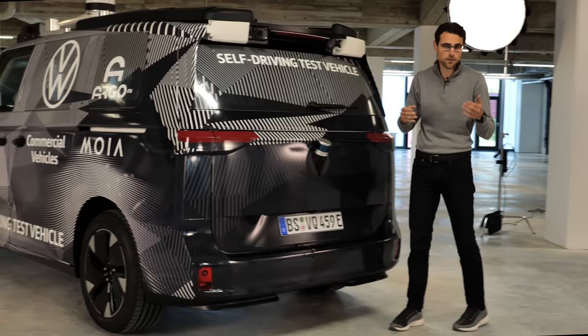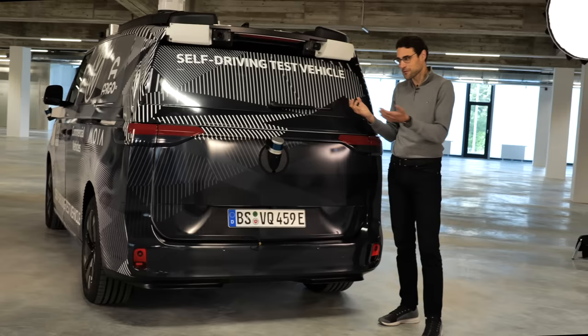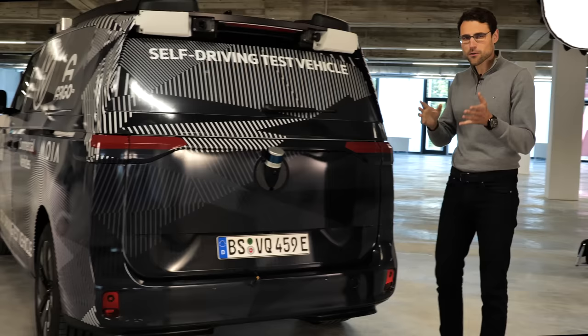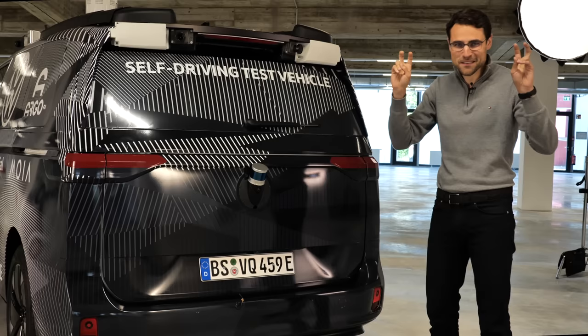The MEB platform is rear-wheel drive, so the base ID Bus will also be rear-wheel drive, giving a sporty driving feeling for this microbus. With the battery sitting low in the floor giving a low center of gravity, rear-wheel drive results in a sporty driving experience. There will also be an all-wheel drive version with an additional electric motor in the front — similar to the ID.4 GTX — so there will effectively be a performance ID Bus variant.